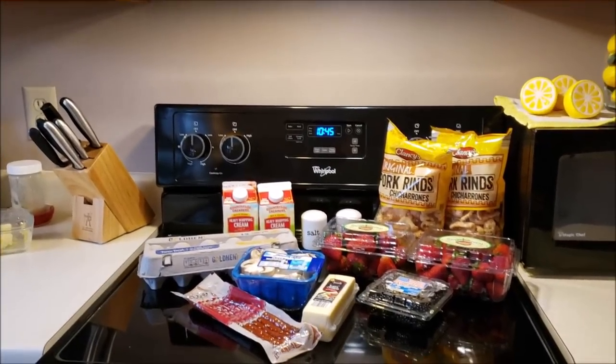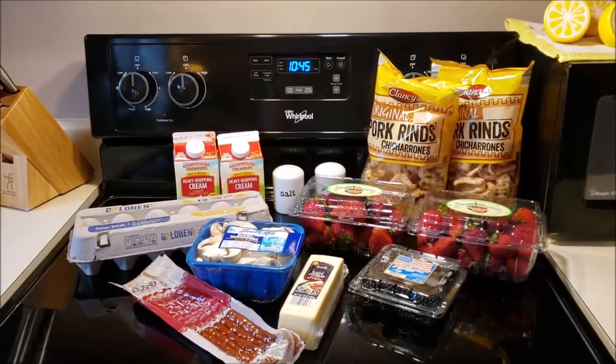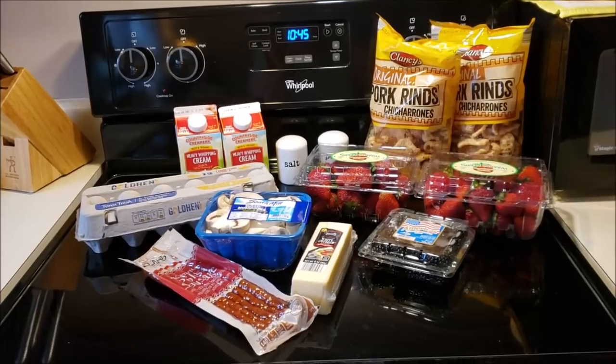Good morning everybody. Welcome to my crazy life. Here's my oh so tiny little haul for the week — it was $14.47 at Aldi.